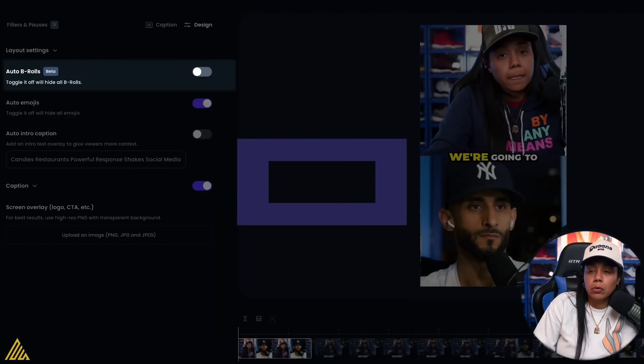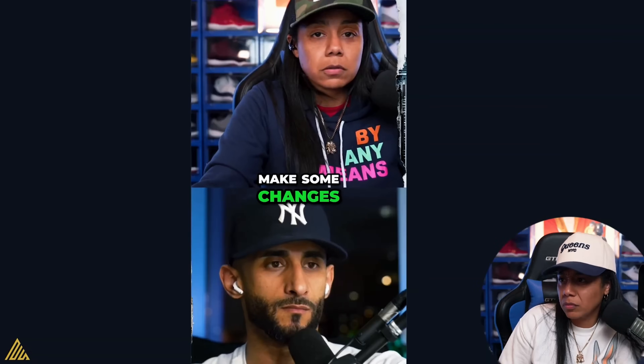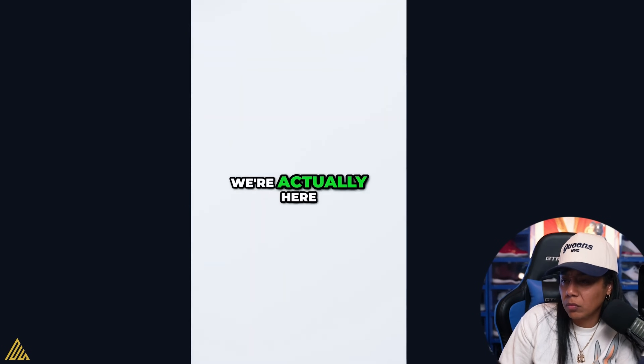I heard through the grapevine that one of the new updates is that they're going to start adding B-roll. So not only from the captions can you have emojis, but now at certain points — based off what AI has picked up — it can add certain B-roll for you, for those people who want to add that to their videos.